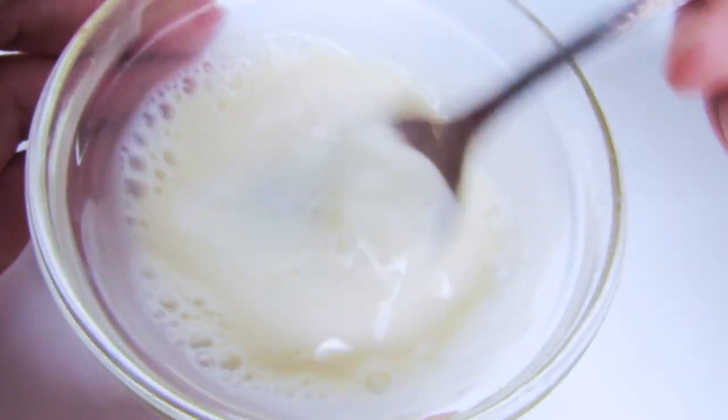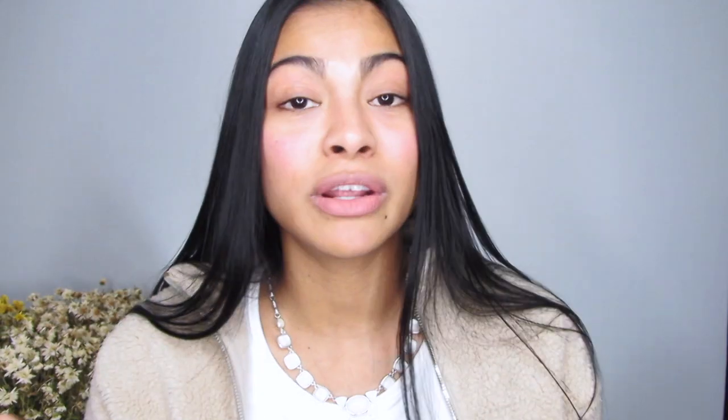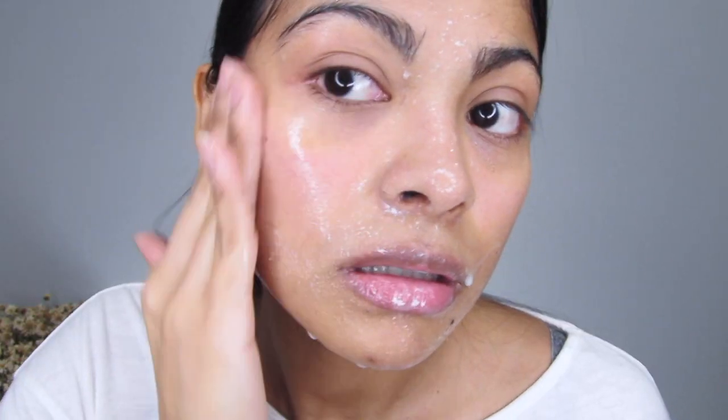Mix the honey and milk in a clean bowl and whisk it for about one minute, just to make sure both ingredients are well combined. Once you have a paste, apply it to your face with your hands. Just keep in mind that this is a little bit messy.